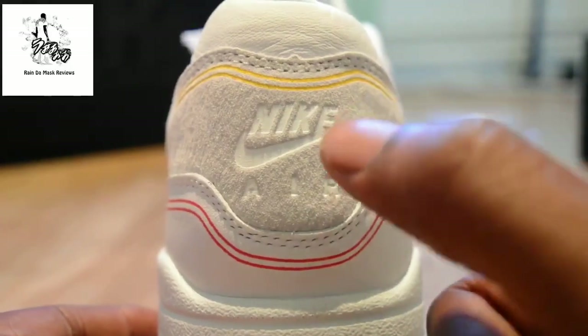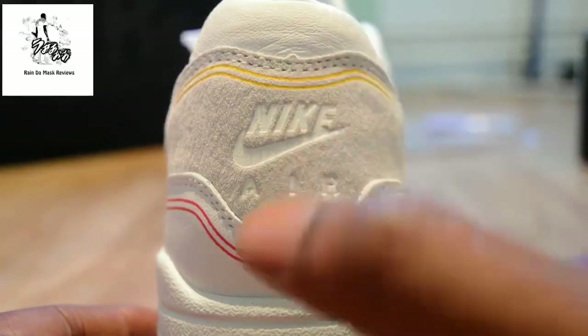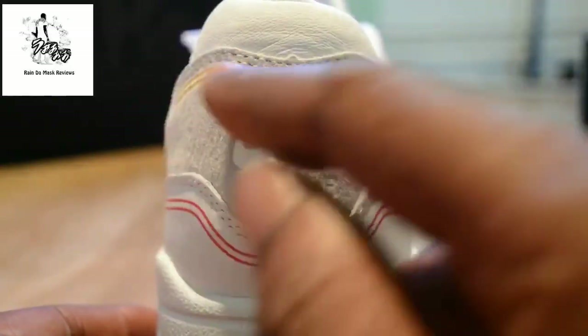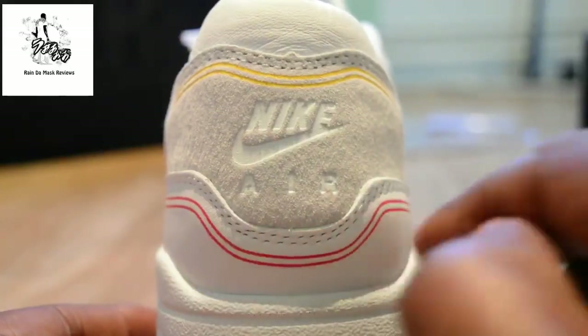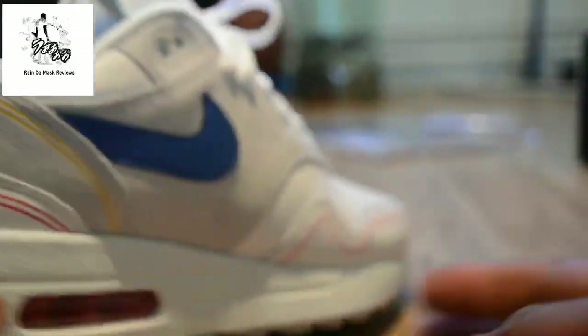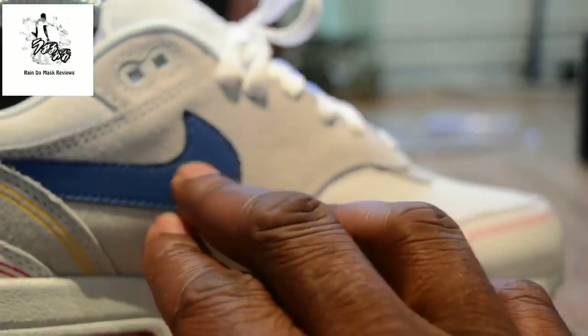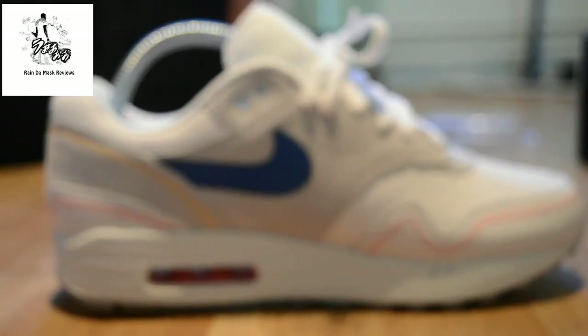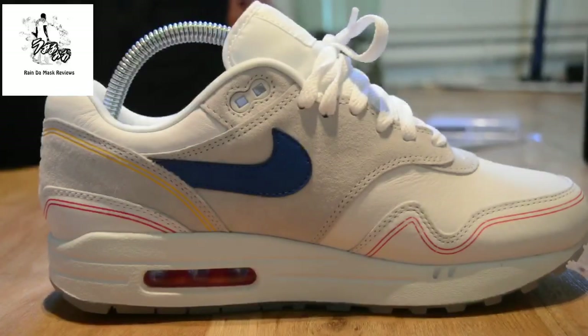So, Nike Air in white amongst the gray dense suede, then you've got the yellow and then the red at the bottom flicking round, just the blue swoosh — and then just a normal Air Max One silhouette. Sorry it was blurred but you know we do.